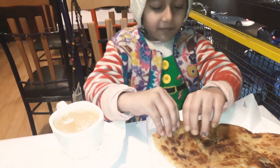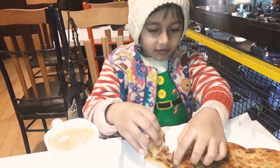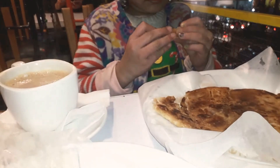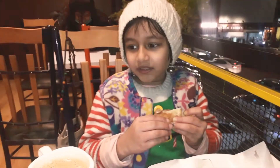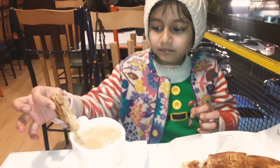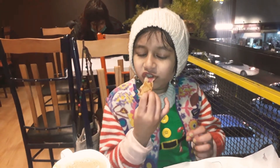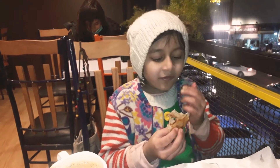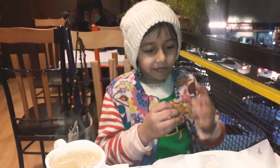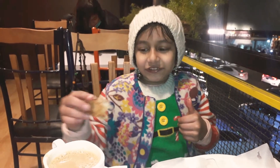And I'm gonna move on to the paratha. It's really crispy. Mmm yeah, it's really good. Really good paratha — I like that bit.